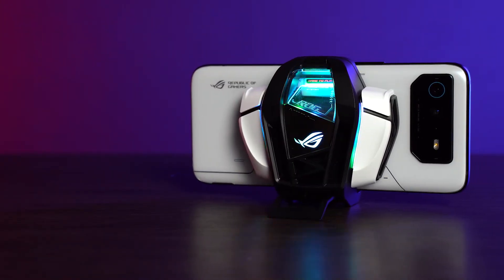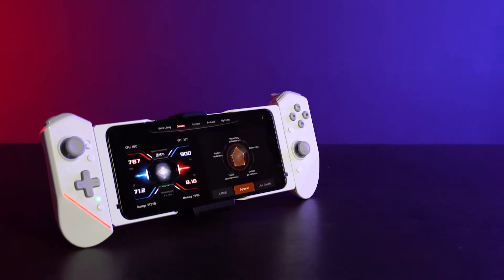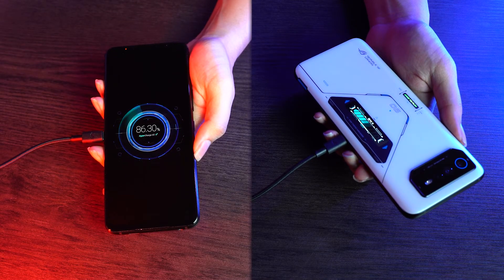Last but not least, the ROG Phone 6 Pro comes with 6000 milliamp of battery, but it's split into two, so each side gets 3000 milliamp of battery. Included in the package is a 65W hypercharge adapter. One thing I love about ROG is that the fast charger is actually fast — and yes, I am speaking from experience.